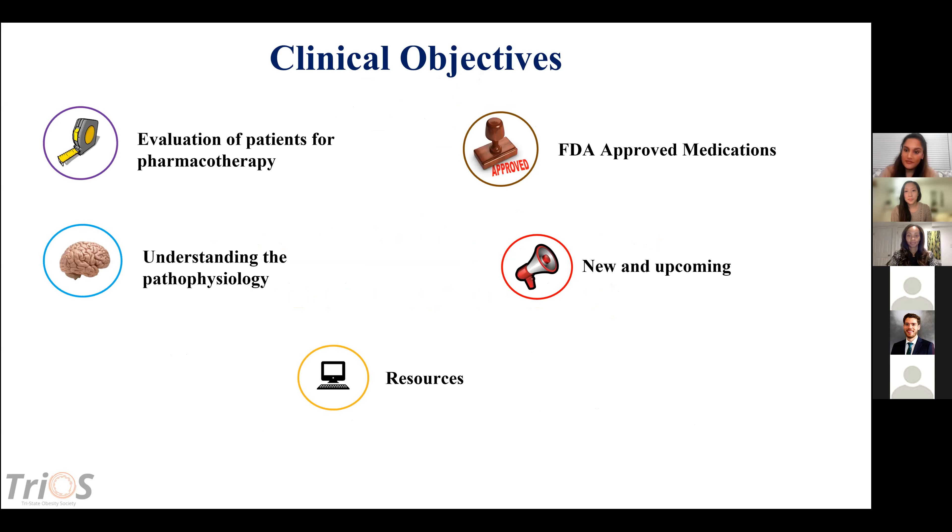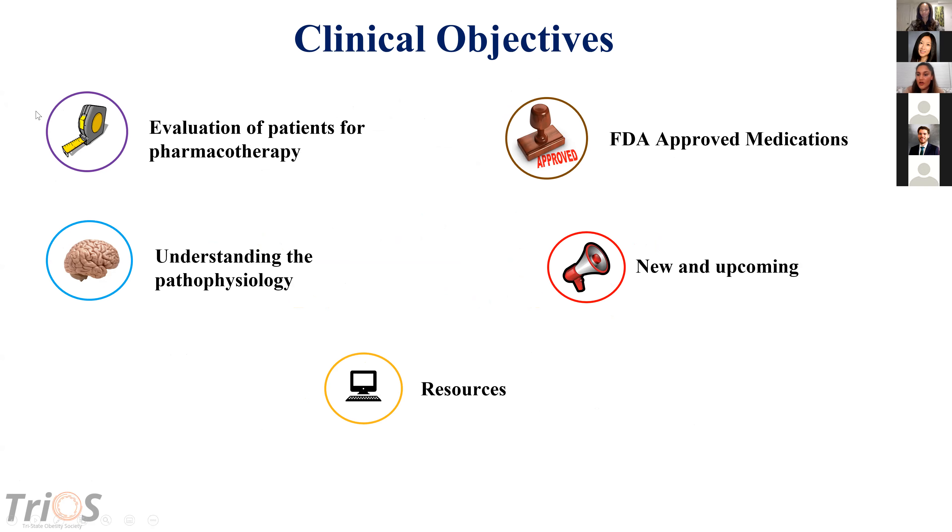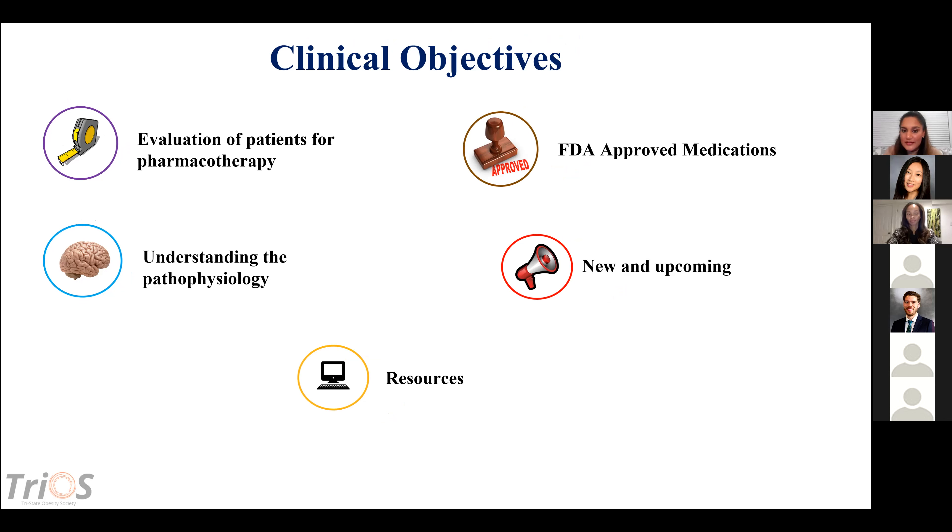Our clinical objectives: we're going to focus on the evaluation of patients for different types of pharmacotherapy in order to customize and personalize the medications. We'll discuss the pathophysiology, the FDA-approved medications — off-label medications won't be covered — what's in the pipeline for the upcoming year, and resources for you outside of this presentation.